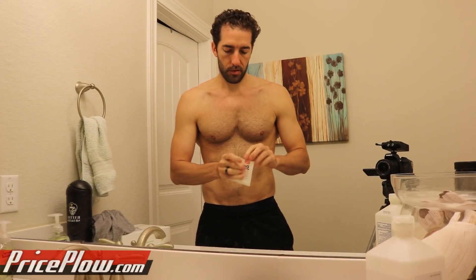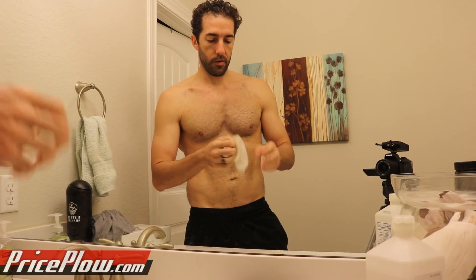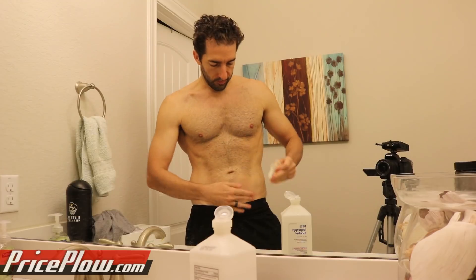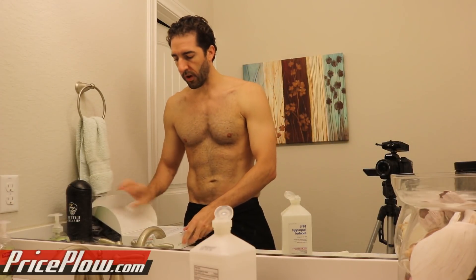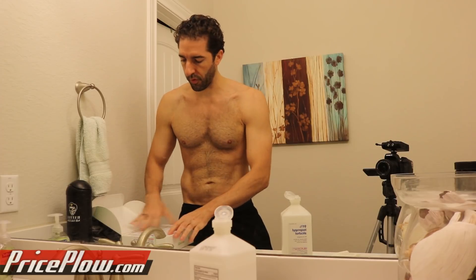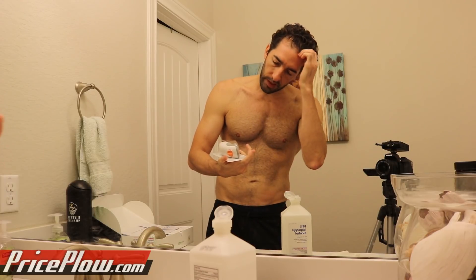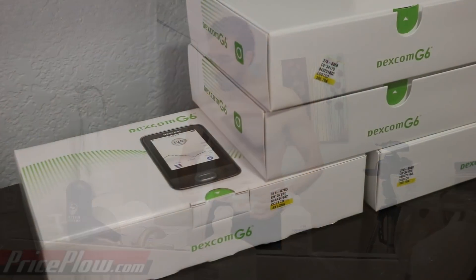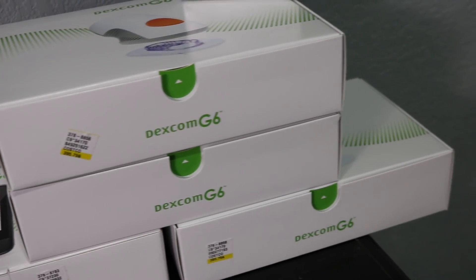I don't have any alcohol bags, but I do have pads and I do have alcohol, so we're going to make our own. That's the 91% stuff — oh yeah, it feels good. Next up, Dexcom G6. I got this through the Costco prescription program. Each of these sensors should last about 10 days. Each of these boxes — I have three of these boxes — should last a month, and I have about three months total supply.